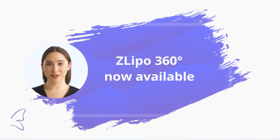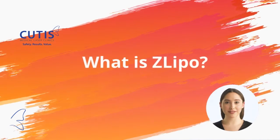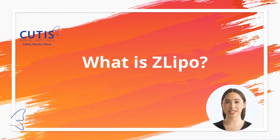Today I would like to talk to you about our latest addition to our body treatment technologies: the Z Lipo 360 degree. Z Lipo is a non-invasive fat reduction treatment that uses cryolipolysis, or fat freezing. This involves cooling down fats over a prolonged period, which triggers natural cell death.